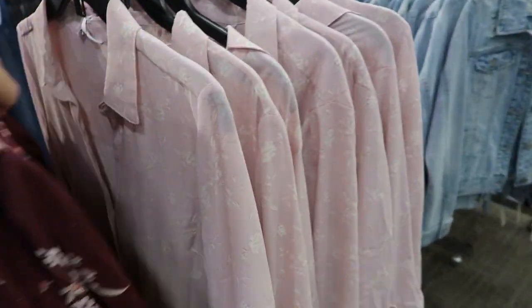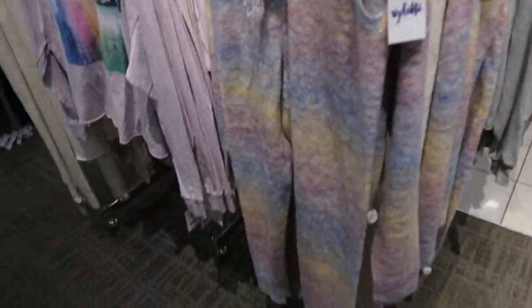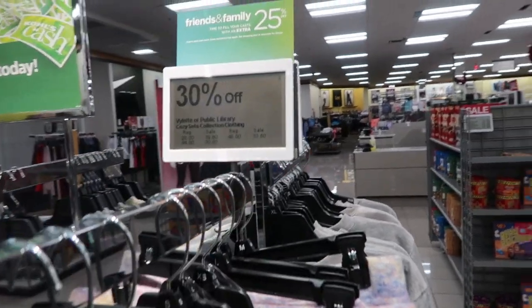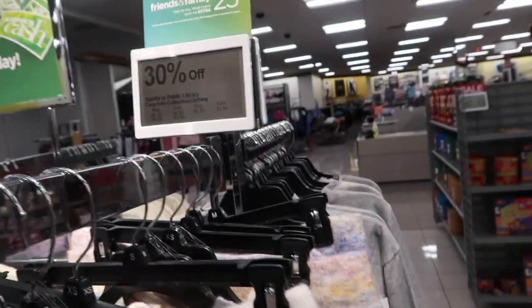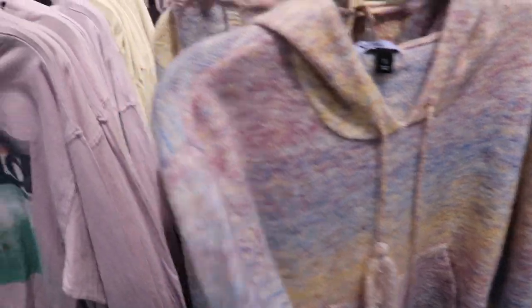This is a really pretty lounge set by Violet — a sweater hooded top and matching sweater joggers. They're 30% off today, so the bottoms are $33 and the top is around $44, making it about $63-60 for the set. So pretty.